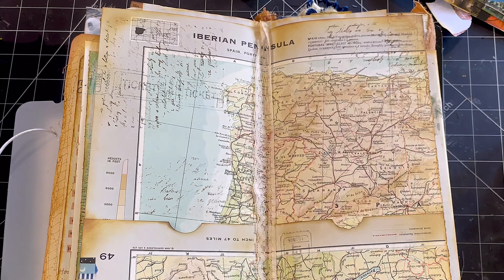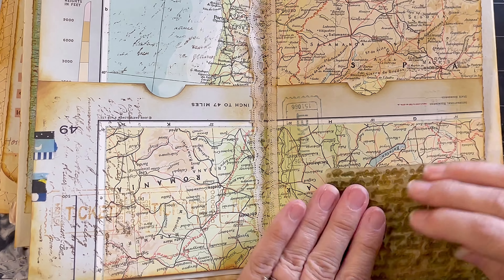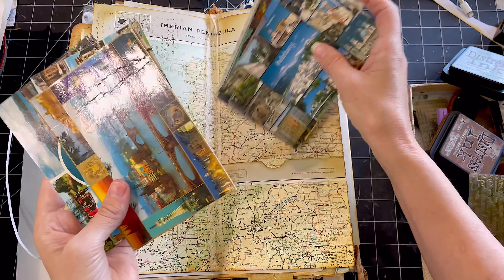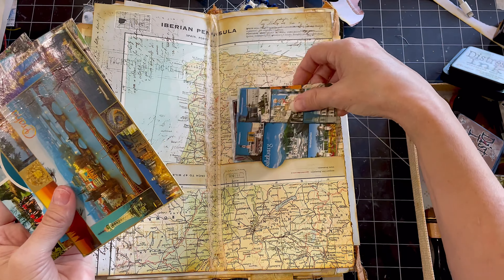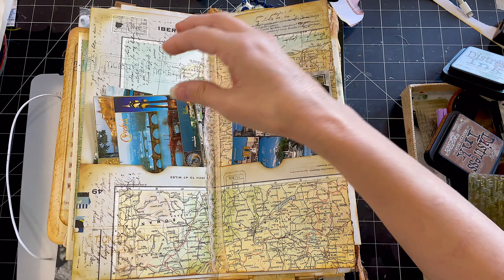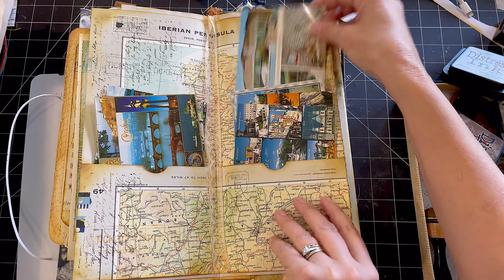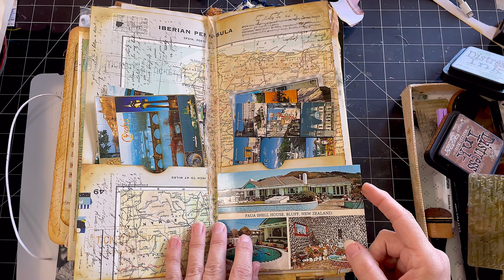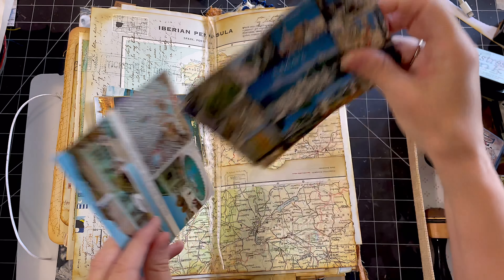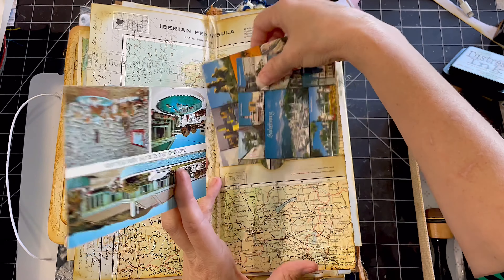Stamps add so much to a page — they add some texture and you get that layered look. It's fun. Here are my postcards again. I chose ones that had the multi pictures on the front because I think they're the ones that are often easier to get when you're traveling, and they make me really think of sending things home.